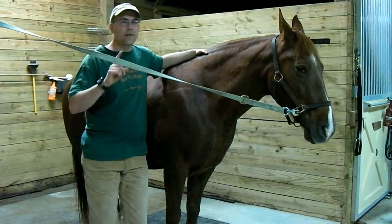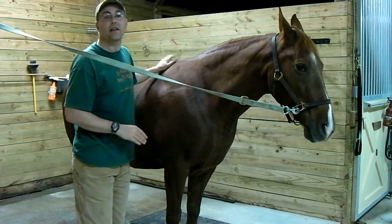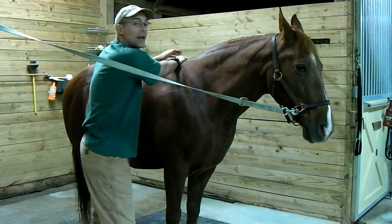To check the gut sounds — and I may need to take my hat off to do this — I'm going to let Doc know that I'm here, talk to him and pet him, and put my hand on his withers.